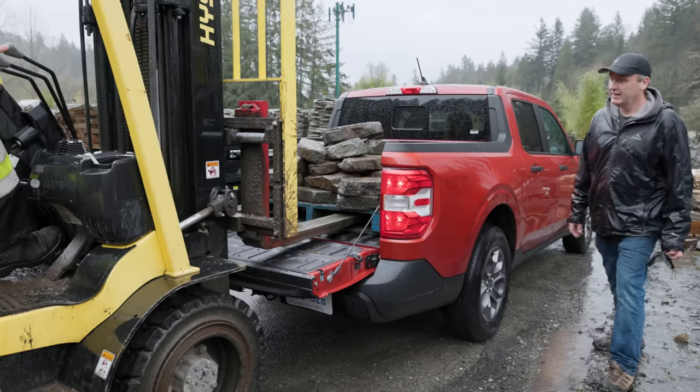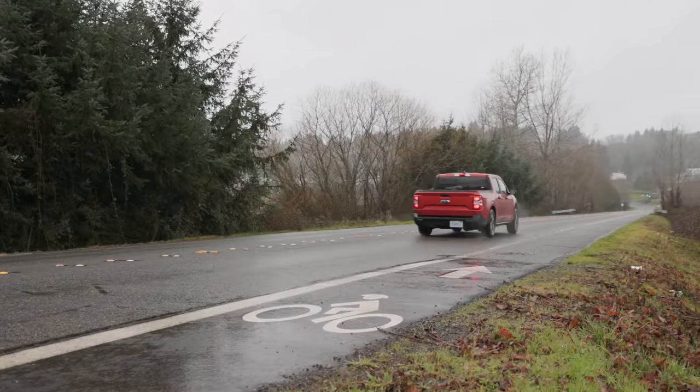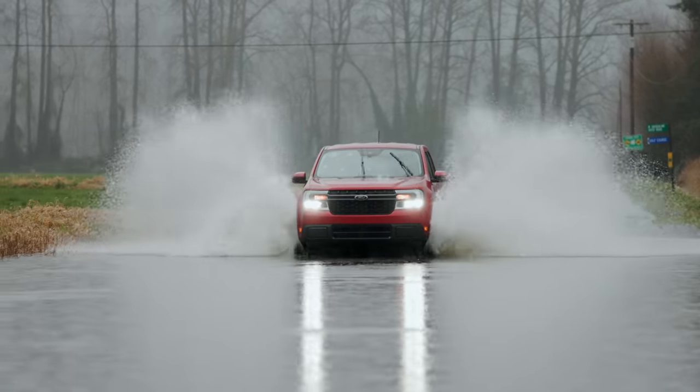How does a front-wheel drive Maverick handle a serious load? We check out all the features and then put it to the test. That's coming up right now on Driving Sports TV.